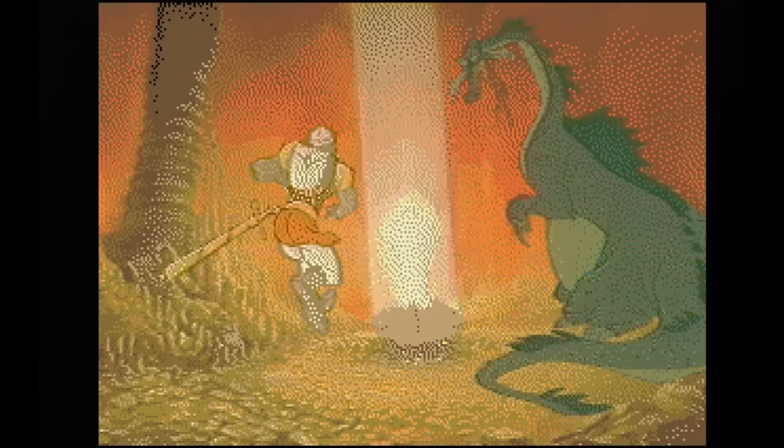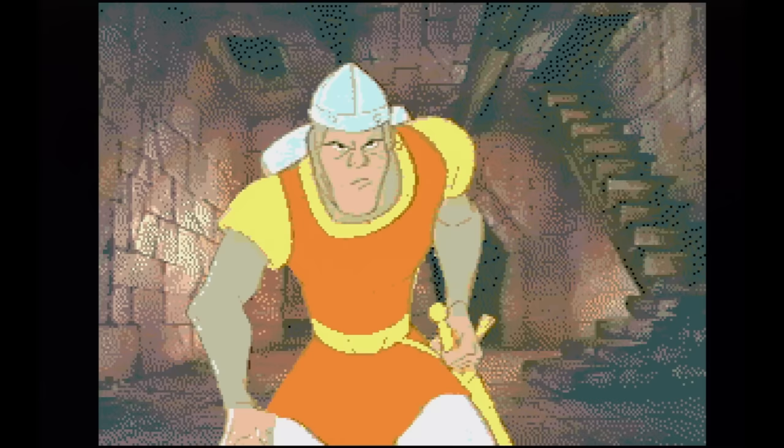Dragon's Lair is a grainy version of the classic Laserdisc arcade game. You just need to press a direction or press the sword button depending on the scene, and the scenes can be pretty short. Great artwork and funny situations abound.